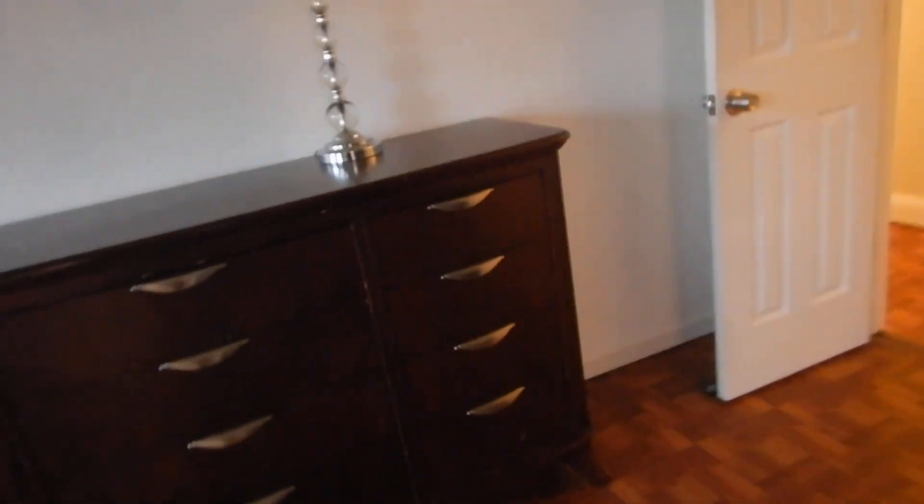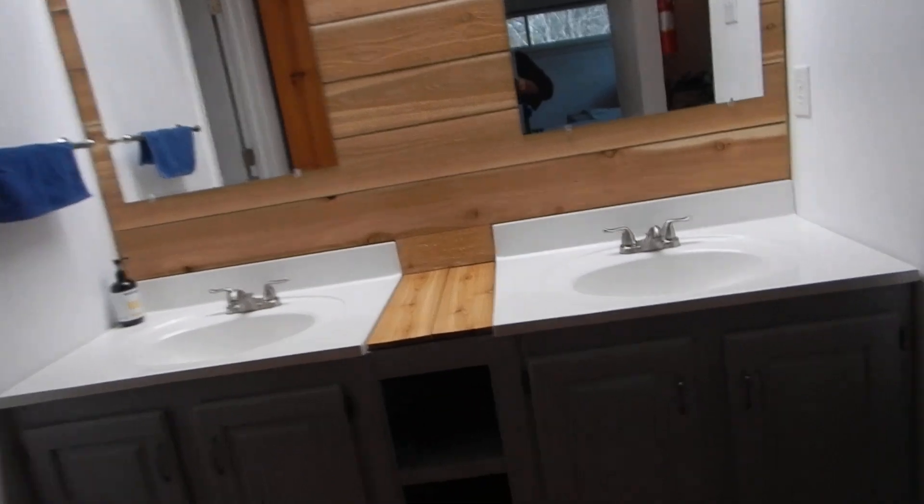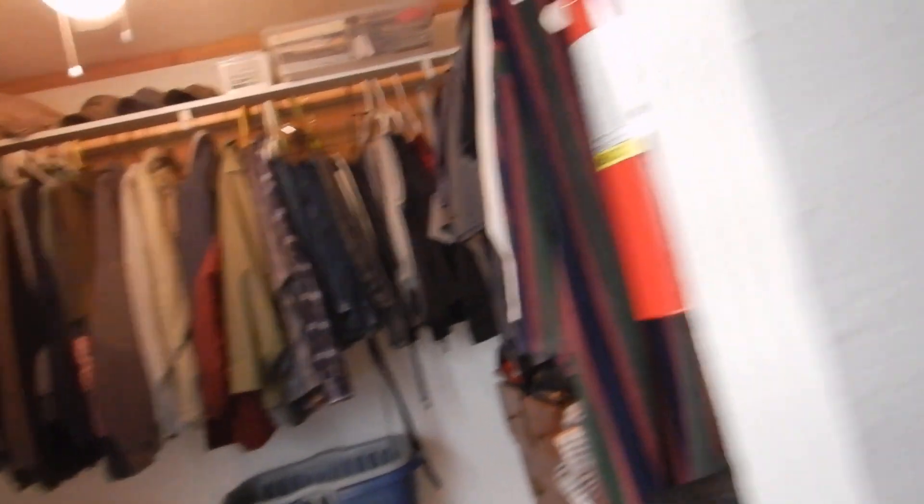If you got any joy from this video, there's a like button right down there. And if you have insomnia, there's a subscribe button right there — that ought to put you to sleep. We've got a door stop here — these are the only door stops I've seen in the house. This is the primary bedroom suite.